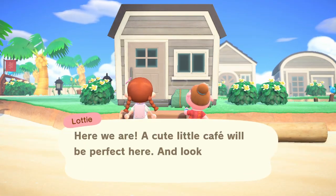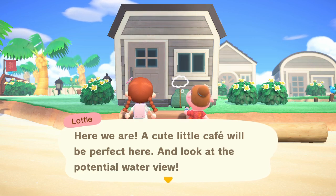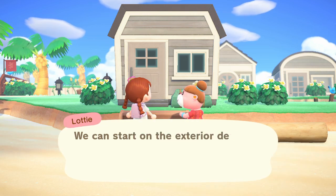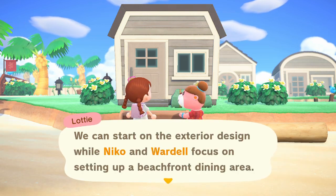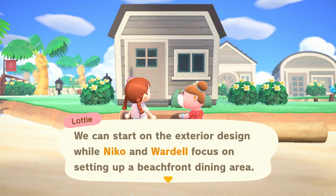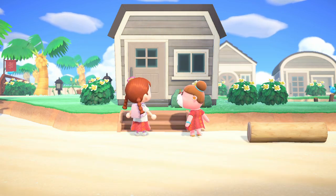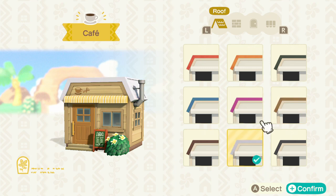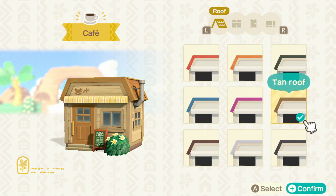A cute little cafe will be perfect here — look at the potential water view! We can start on the exterior design while Niko and Wardell focus on setting up a beachfront dining area. They're going to be eating outside as well. I love the little sign outside, it's so cute. I think I'll go with something like this — it gives me The Roost vibes but not too much. Just a very cute, cozy exterior.